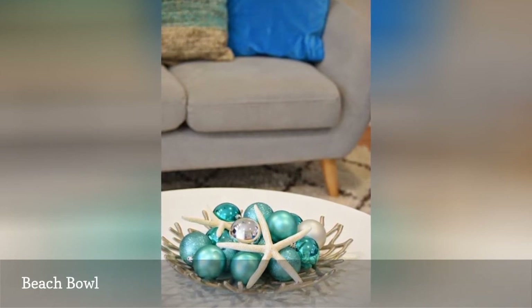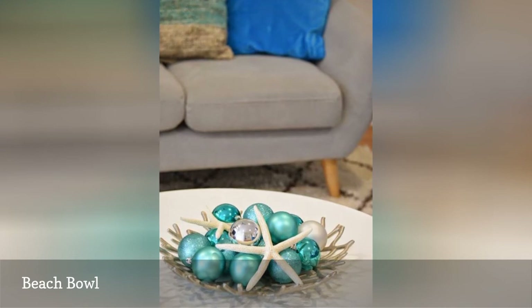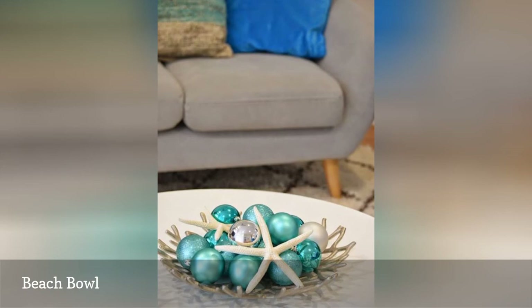There are lots of other ideas for beach meets Christmas bowl filler, such as small wooden floats and jingle bells, sea glass and mini snowflakes, and seashells and cable-knit covered balls.